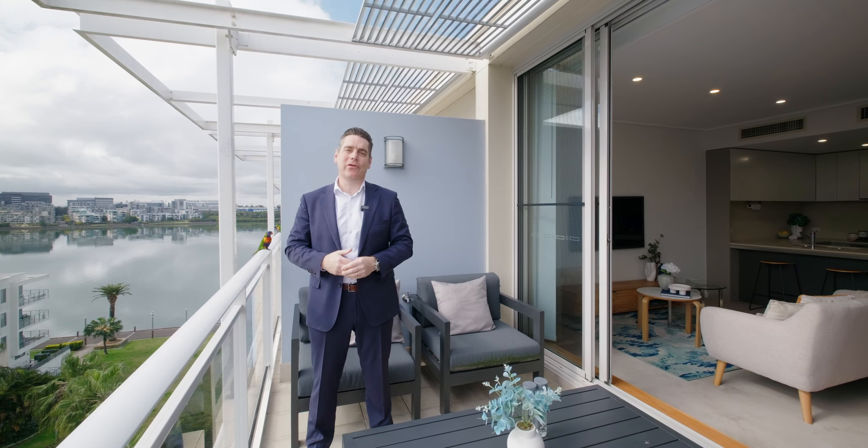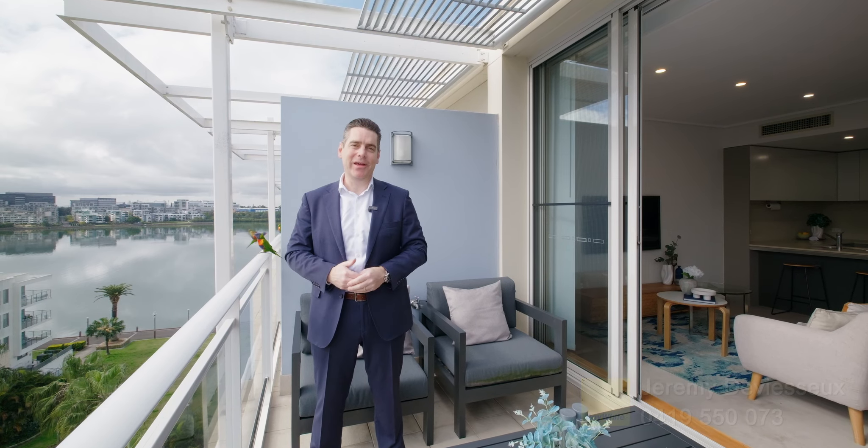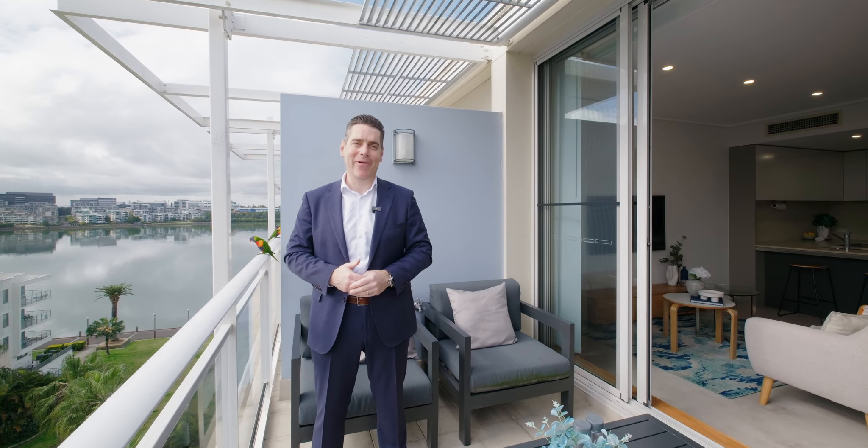Imagine waking up in the morning to this northerly morning sunshine, taking in these bay views while sipping your morning coffee. I'm Jeremy DiVessi, welcome to 844 Lipari.